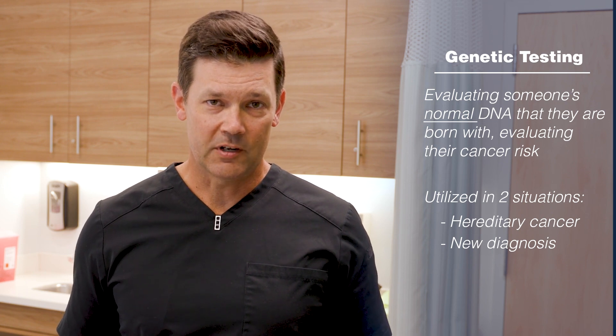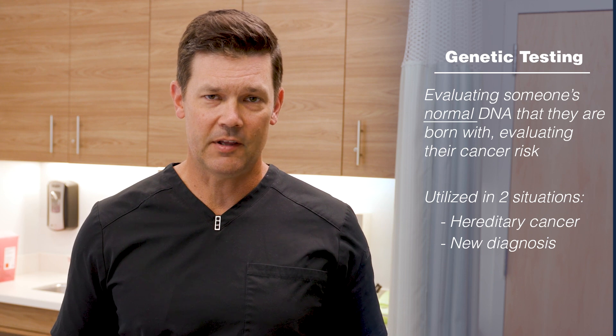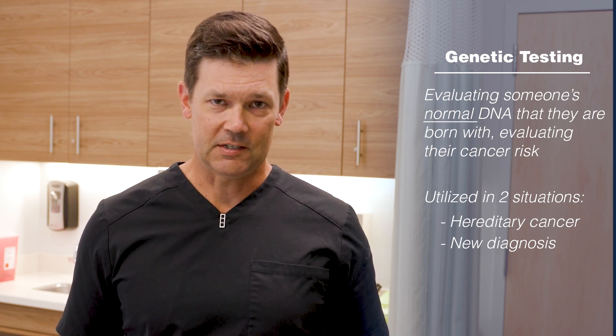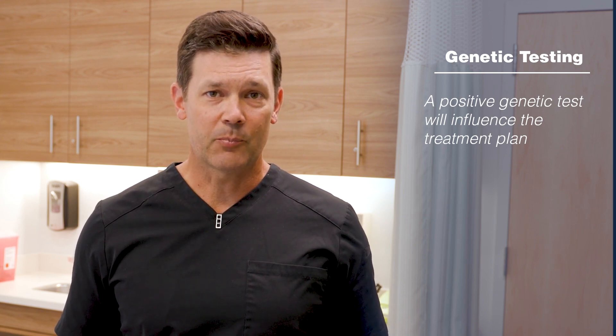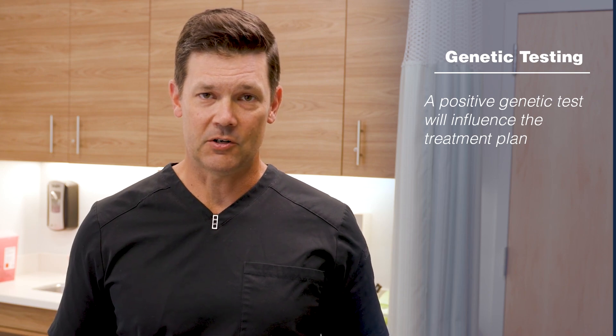Now, with breast cancer, the majority of patients will not be shown to carry a mutation, and we consider that to be an isolated event. But the importance of genetic testing is that it oftentimes, especially when positive, will influence the treatment plan — not only the surgical treatment, but often the medical treatment as well. It's a very important test before we proceed with treating patients to understand whether there's a genetic component to their cancer or not.